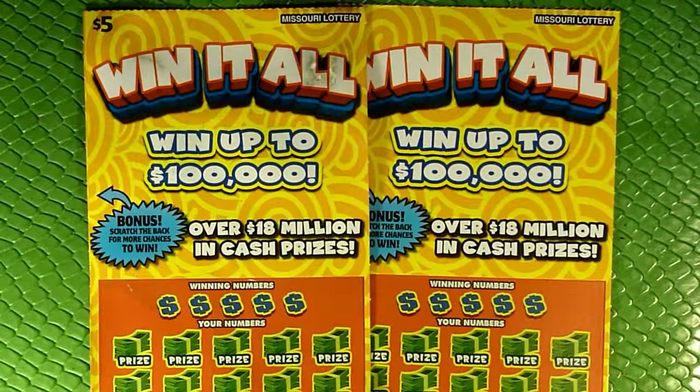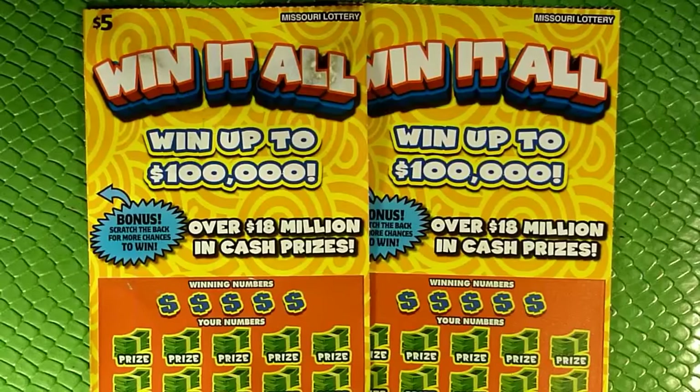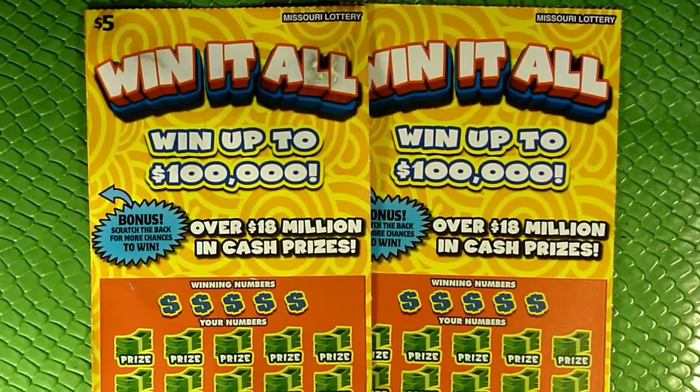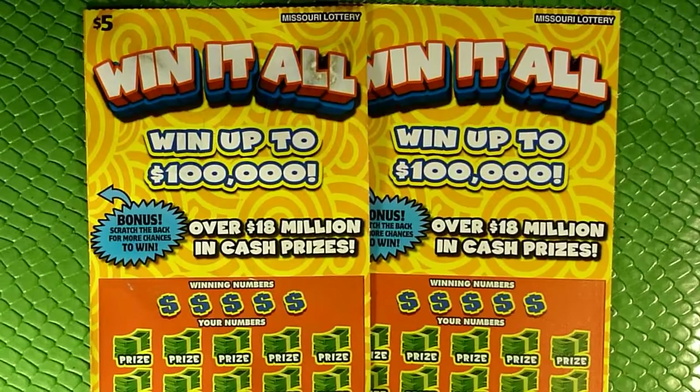Okay guys, hello and welcome to another episode from the Bottom of the Barrel. I am Captain Cardsworth, and here on Bottom of the Barrel, this is the segment of the channel where we give one final hurrah to tickets which have been discontinued and are otherwise unable to be found in Missouri.